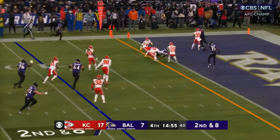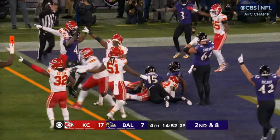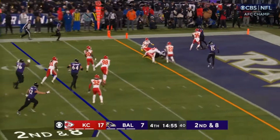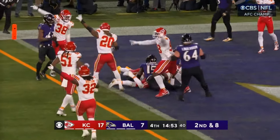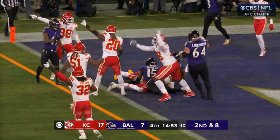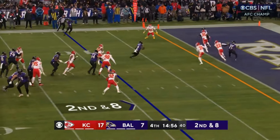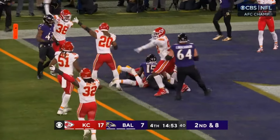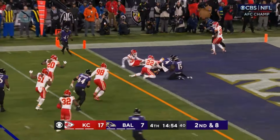If the Ravens scored that touchdown, they're now down just three points with an entire quarter left to go. And the Ravens, again, they had a long drive after that which Lamar threw an interception. Does he try that interception if they only need three to tie the game? The Ravens did get a field goal drive later on. So who knows what happens? It's not fair to say the Ravens would have won had they scored a touchdown here. But we do know the Chiefs won because they were able to prevent it — by one of the great plays you'll ever see by a corner, in my opinion.